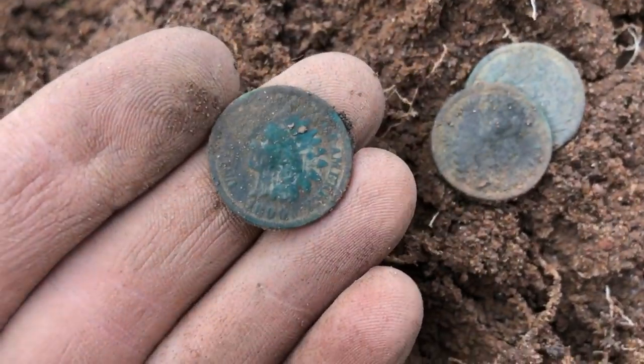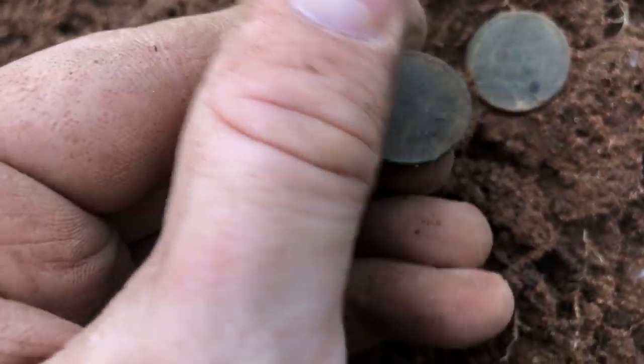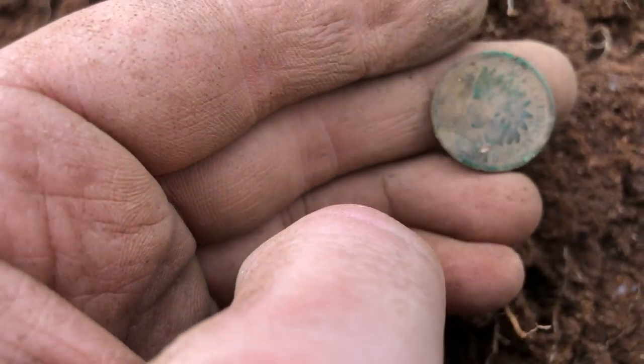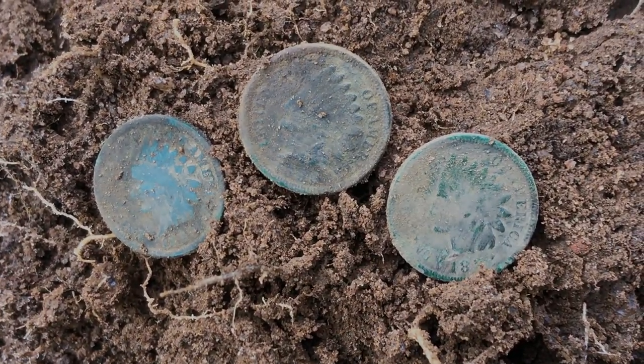Three Indians out of the same hole. Look right there — 1890 for the first one. Second one, can't get a date off it, it's probably 18 something. And this one sadly I scratched it but it's an 1897. Three in one hole. That is crazy. Absolutely insane.